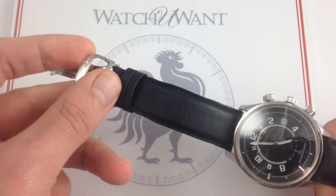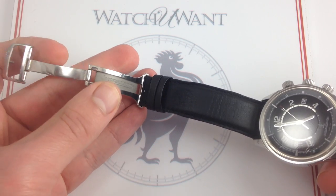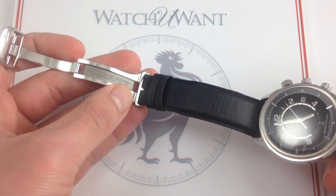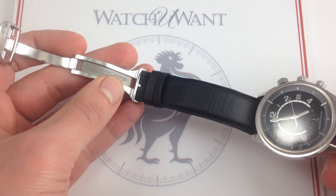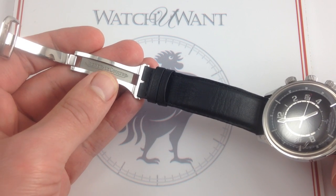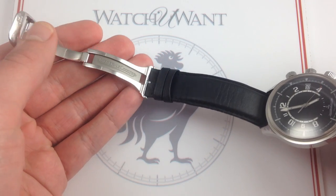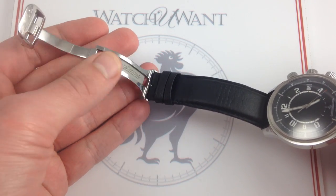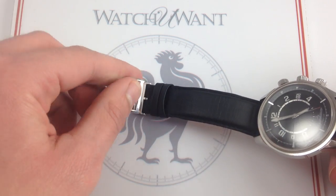What you also get is a beautiful single-deployant steel clasp. This is the older style JLC clasp — it was superseded by the double swing arm. The new one is perhaps a little bit more elegant, but the old one is more substantial in the hand. This is actually one that a lot of people prefer, precisely because it does have such a premium heft to it, and it's beautifully finished inside and out. It's hard to fault that piece.